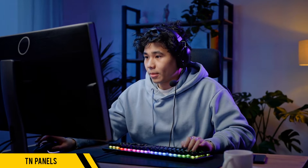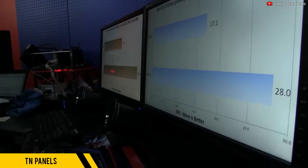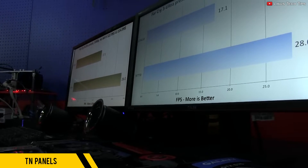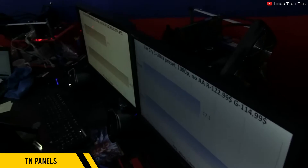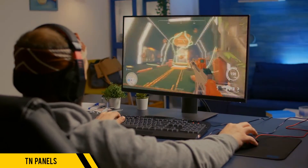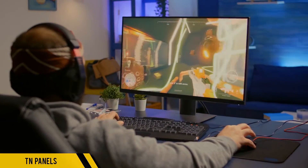But it's not all sunshine and rainbows. TN panels fall short in color accuracy and viewing angles. You'll notice color and brightness shifts if you're not directly in front of the screen, which makes it a terrible choice for a multi-screen setup or color-critical tasks. However, if you prioritize performance over color and you're on a budget, a TN monitor is your go-to.